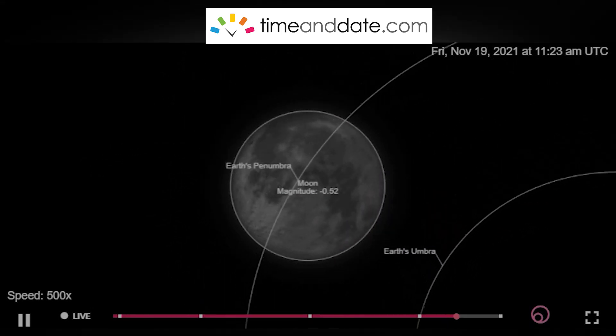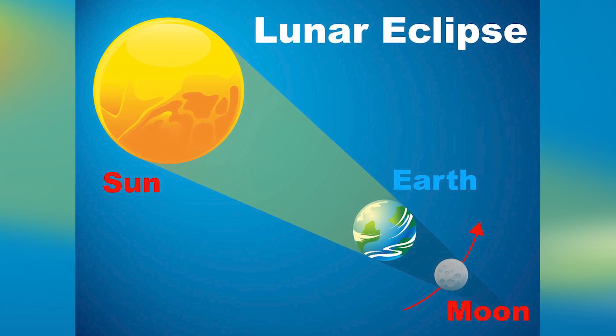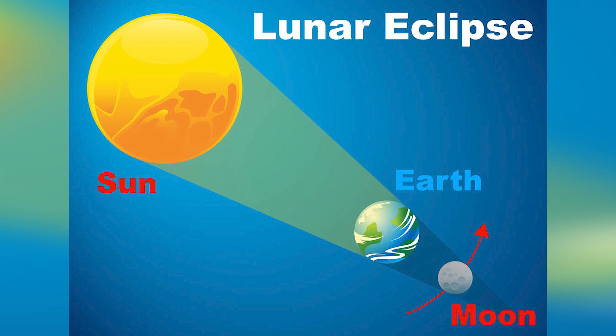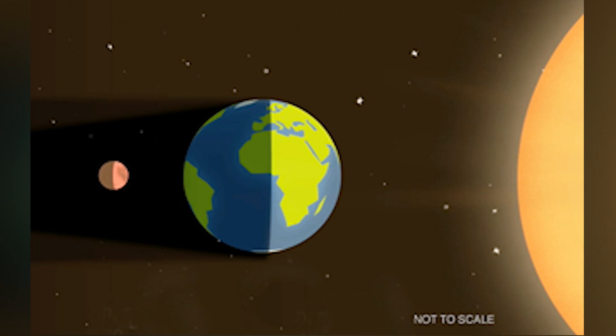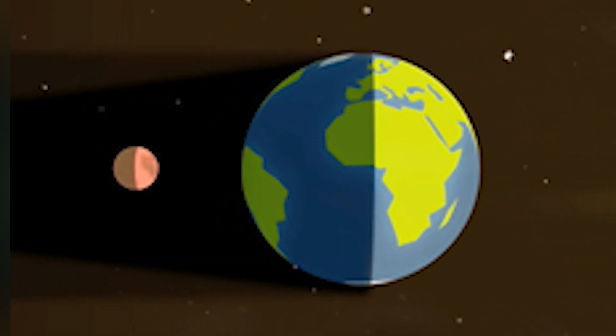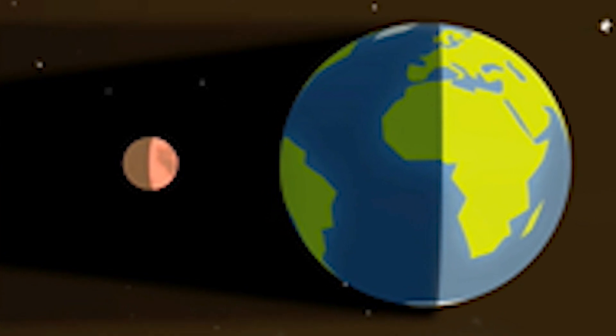It looks like a total eclipse, but it's a little bit different. Lunar eclipses occur when the Earth intercedes between the sun and the moon, blocking sunlight from reaching the moon. That can only occur during a full moon. There are three types of lunar eclipses: penumbral, partial, and total. The penumbra is the broadest peripheral region, while the umbra is the darkest part — that's what you need for partiality or full totality.